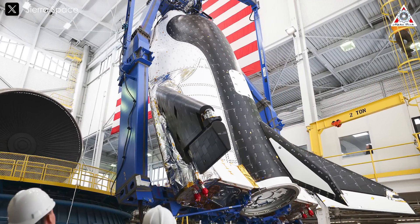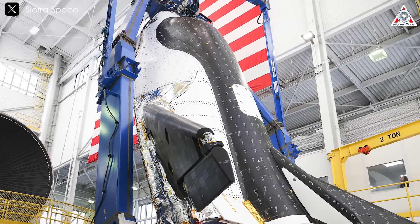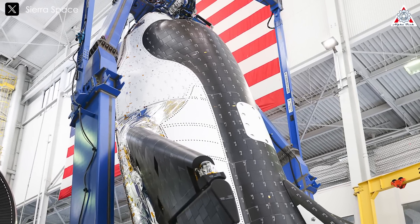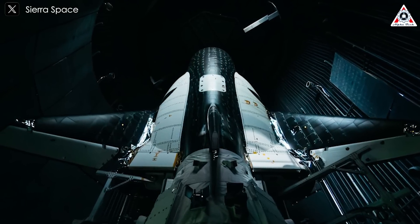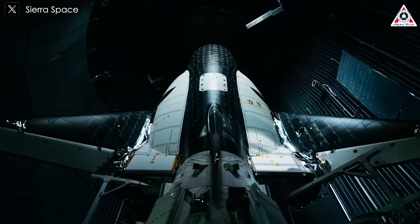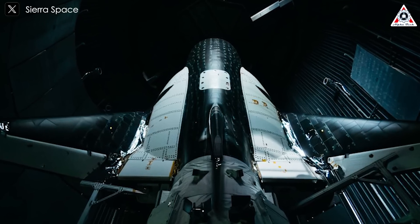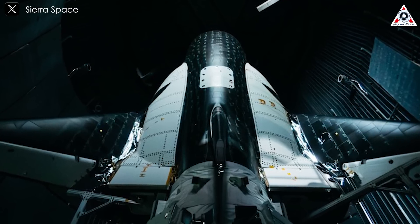The new tiles being installed on Sierra Space's Dream Chaser orbiter use a combination of silicon carbide and carbon fibers that provide protection, high strength, and stable flight dynamics. In addition, new manufacturing techniques make these tiles much less labor-intensive to produce. The result is a heat shield that moves on from the 1980s, when NASA made five launches of the shuttle a year, to the next generation that could see five launches a day.